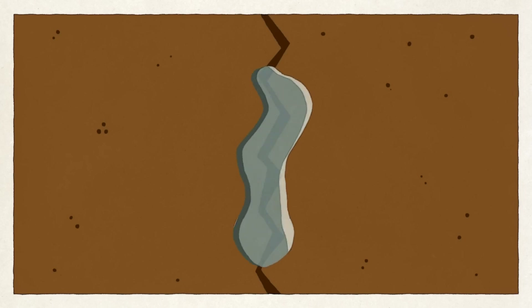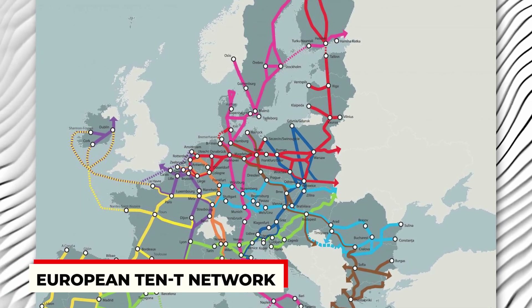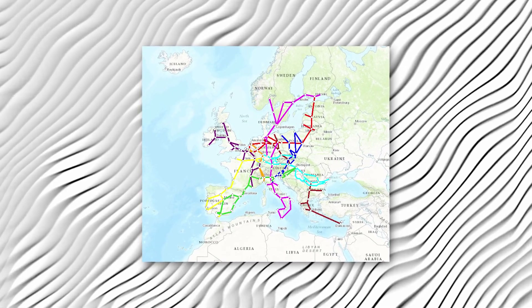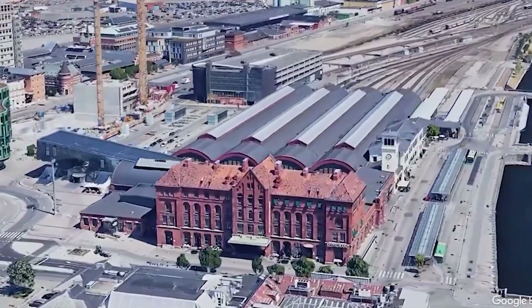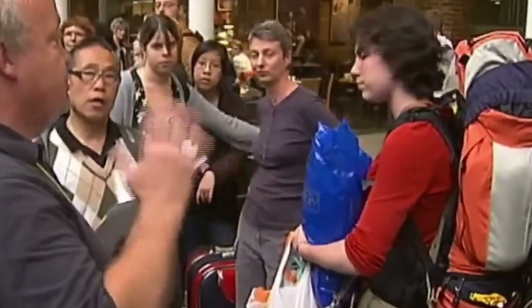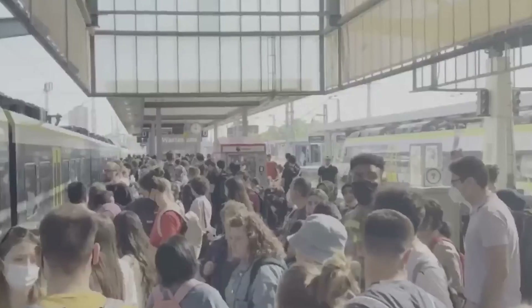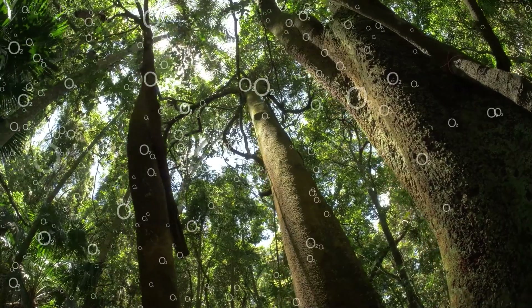This tunnel is part of a bigger plan called the European TEN-T network, all about making Europe's transportation system smoother and greener. Once done in 2029, it's going to revolutionize travel between Scandinavia and Central Europe — say goodbye to long detours and ferry rides. It's not just about speed; it's about bringing people and goods closer together by cutting travel times and reducing emissions, paving the way for a more connected and sustainable future.